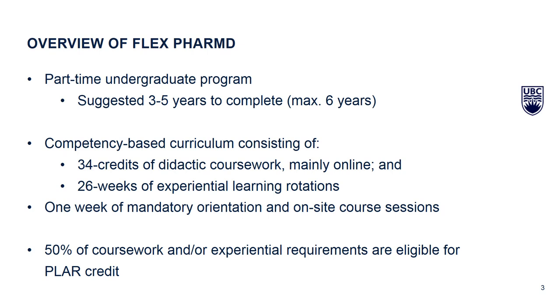There are also required 26 weeks of experiential rotations or clerkships or practicums. What is really unique and exciting about this program is that we recognize the experiences you bring and we offer what's called PLAR — Prior Learning Assessment and Recognition — which can grant you credit for things you have done prior to entering the program. That can include granting credit for certain coursework and/or the experiential requirements. Up to 50% of the coursework can be PLAR.